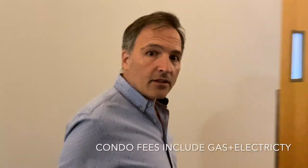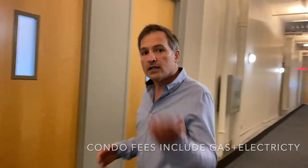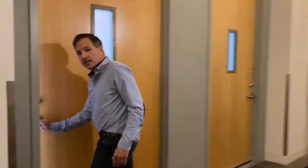Here we are in the hallways. They're big, they're bright, and they're very simple. All it is is concrete floors and a carpet runner down the middle. The only reason I want to mention this is when you have something that's simple just like this, it ultimately keeps the condo fees low. All right, let's go have a look at the unit.